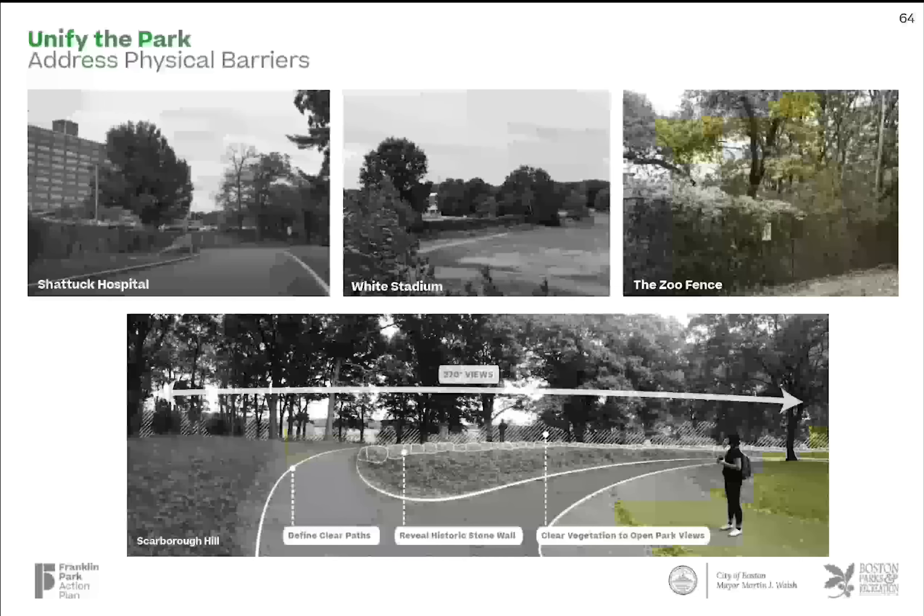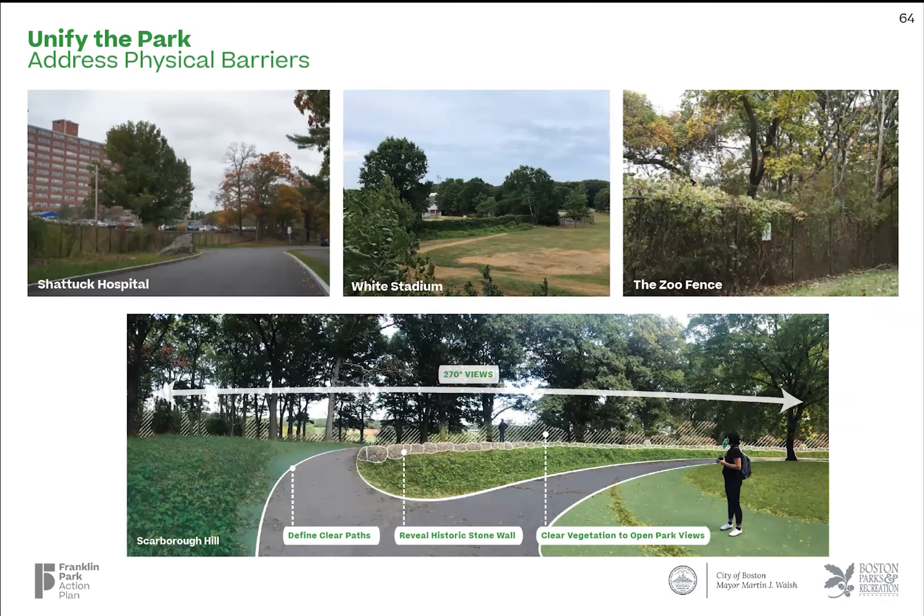The second way to unify is more practical. There are many physical barriers within the park today, whether it be fences, overgrown vegetation, granite boulders, or locked gates. These barriers don't send an inviting message in a place that should be welcoming to all. Sometimes these barriers are required, like the fence around the zoo, but could be relocated or rethought to create a more appealing edge. Others may not be necessary at all, like the fence at Shattuck or White Stadium. Breaking down these barriers can be addressed through small, incremental steps, ultimately adding up to an improved experience of the park.